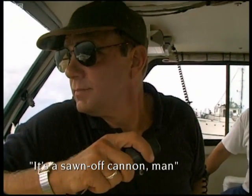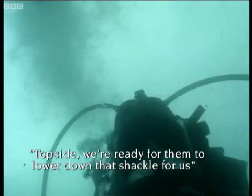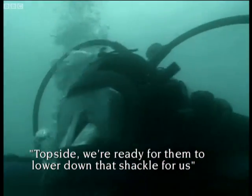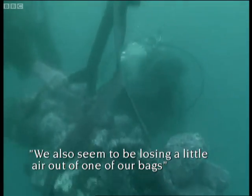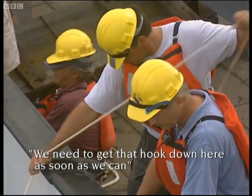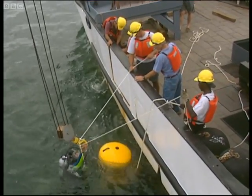It's a sawed-off cannon, man. Sawed-off cannon, alright. We're ready for them to lower down that shackle for us. We also seem to be losing a little air out of one of our packs. We need to get that hook down here as soon as we can. Okay, the hook is on the way. Nathan's got the hook.